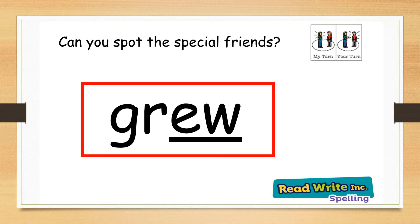Your first word is grew. Can you spot the special friends in grew? Well done, it is the oo sound. My turn: grew. Your turn. Well done.